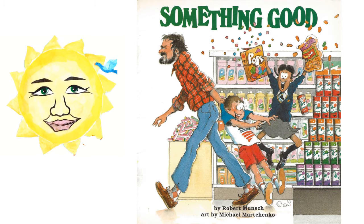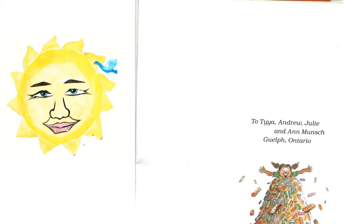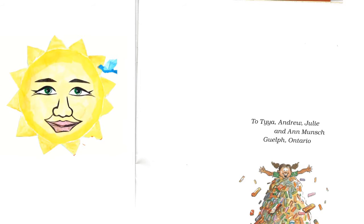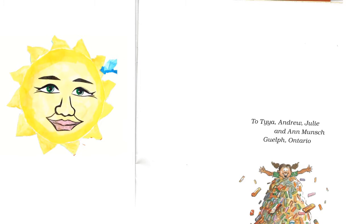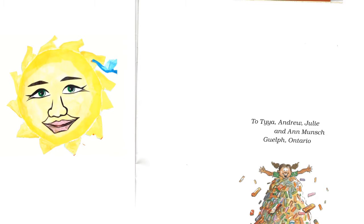The name of this book is Something Good by Robert Munch. Art by Michael Marchenko. The book is dedicated to Taya, Andrew, Julie, and Ann Munch.